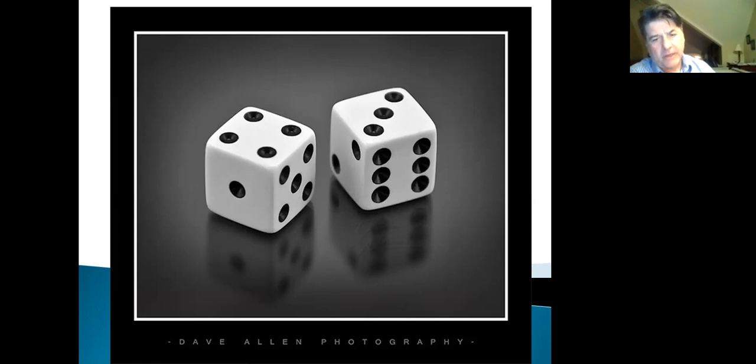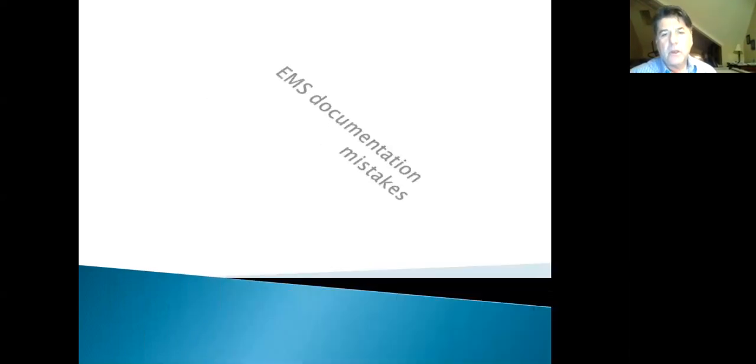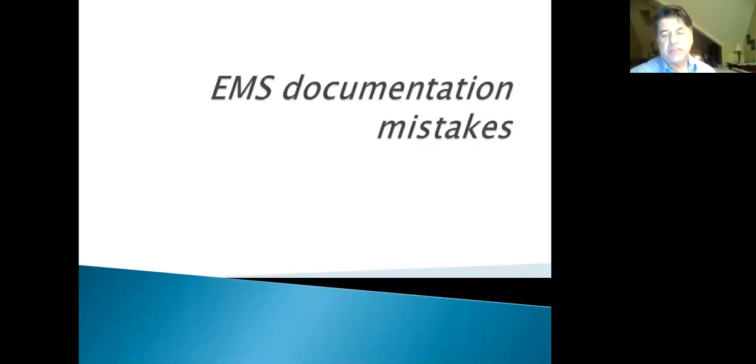Lucky number seven: EMS documentation mistakes. This is very important at this stage of your career — learning how to write a good note.